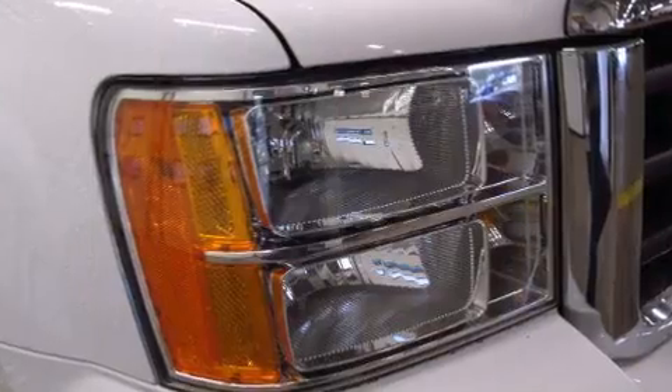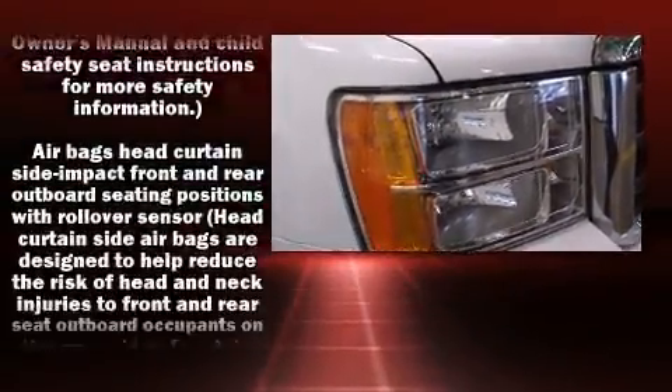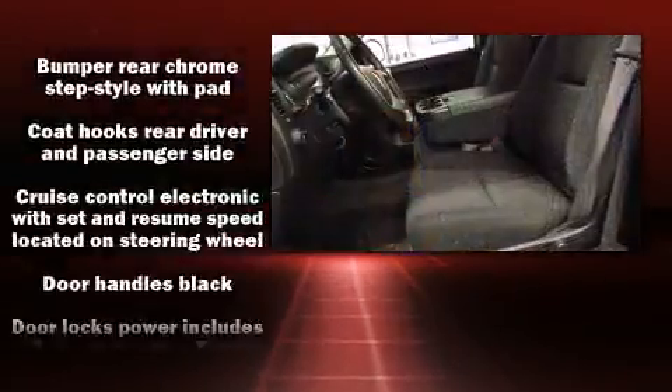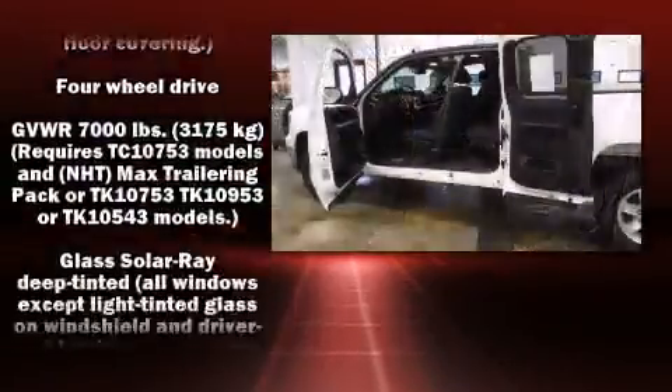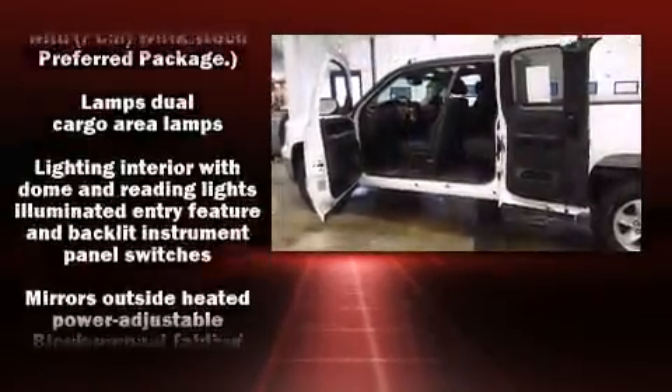Passenger security is always assured thanks to the various safety features such as dual front impact airbags, head curtain airbags, traction control, a security system, OnStar, and ABS brakes.